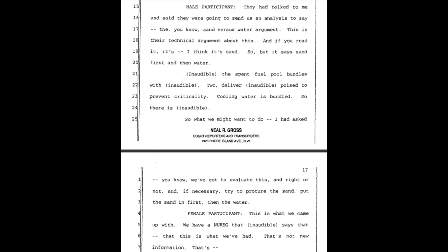A male participant says: 'They talked to me and said they were going to send us an analysis on the sand versus water argument. This is their technical argument about this. And if you read it, I think it's sand — it says sand first and then water.'